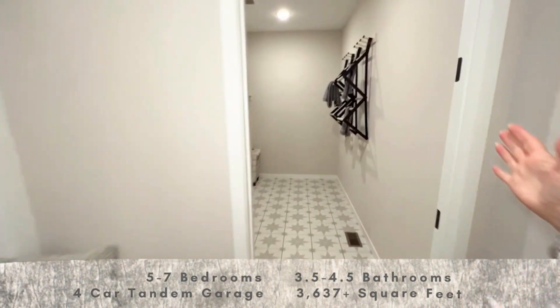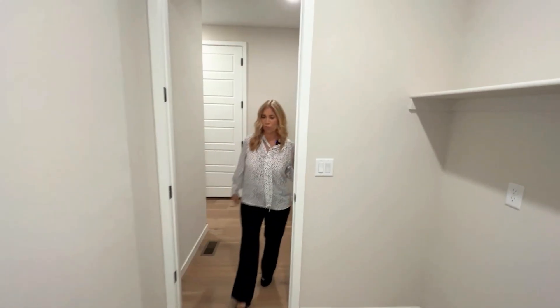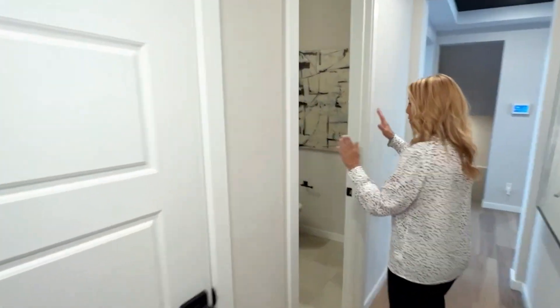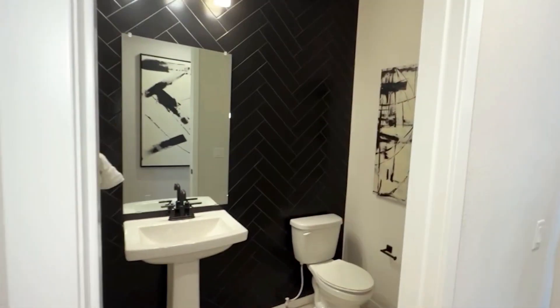Look at this gorgeous area for your laundry. It's such a really large room. Then we come back out this way and we have a coat closet and the bathroom.